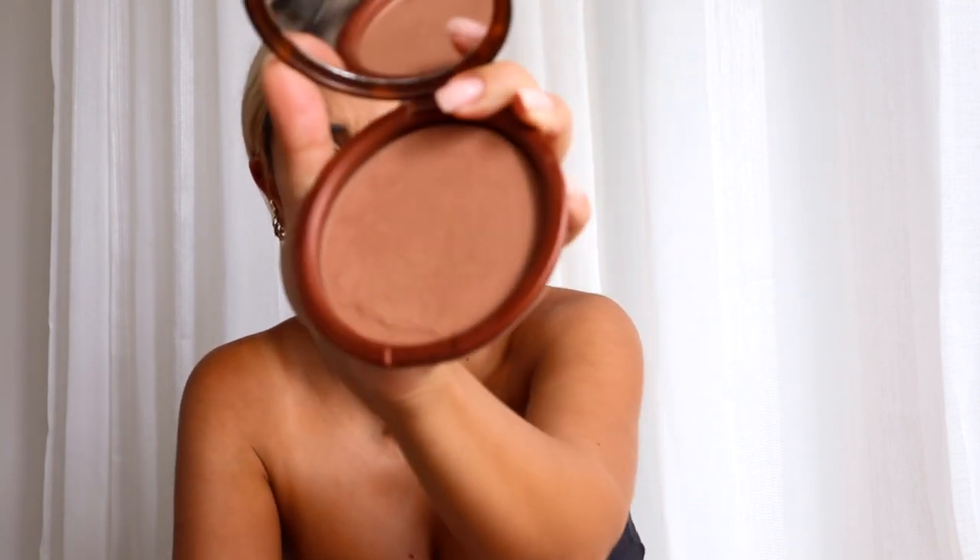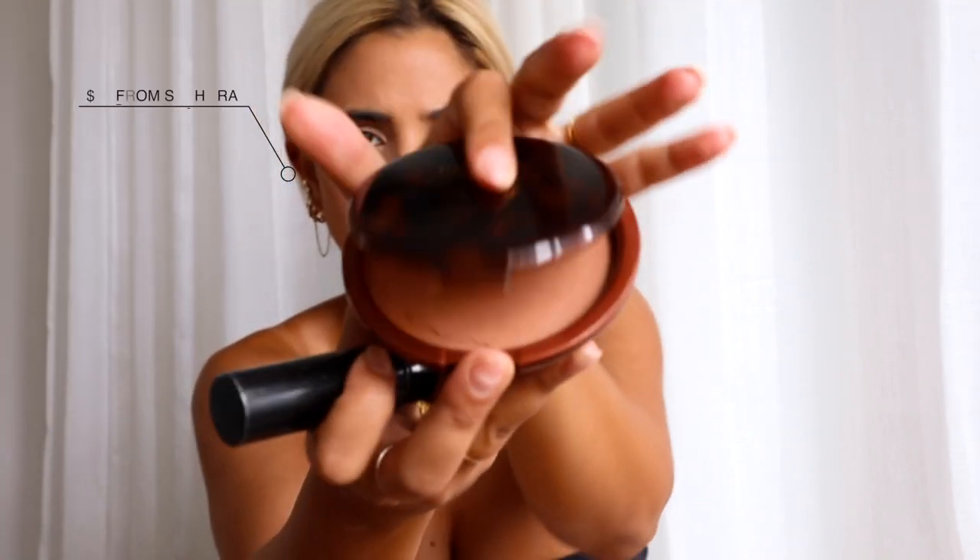For bronzer, I use the Estee Lauder Bronze Goddess. It's really big — actually quite annoying to travel with because it takes up most of the makeup bag — but it's a nice deep colour. I'll put that pretty much all over my face. When I tan, I try not to tan my face, so I find that to match my body with my face I need to put more bronzer on.